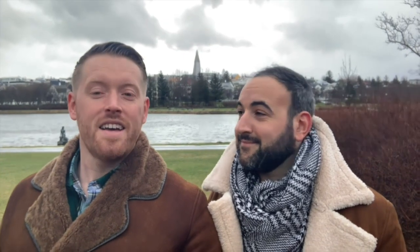Question four: what proportion of the population of Iceland live in Greater Reykjavik? I'm going to say 65%. That's really close — 64% is the answer. Correct.